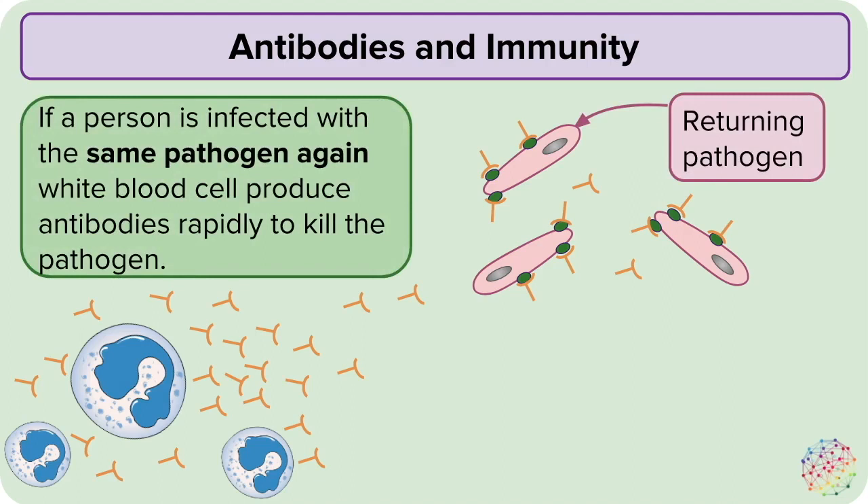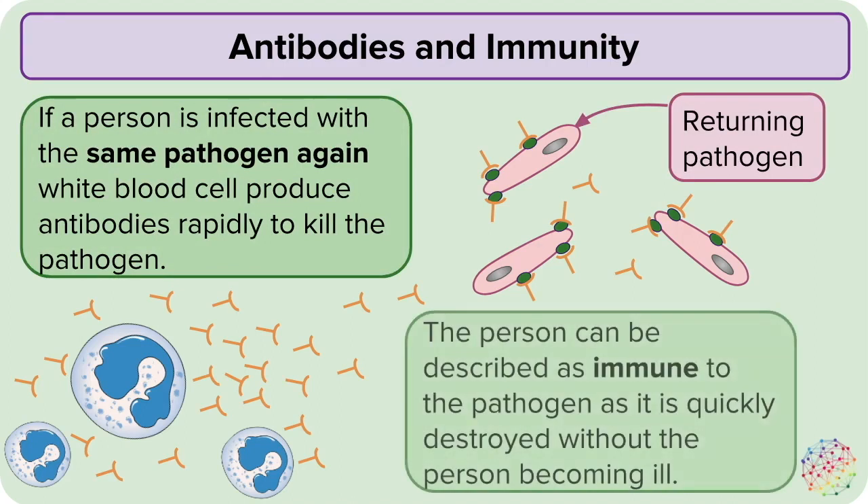When your white blood cells have produced antibodies once against a particular pathogen, they can be made very quickly if that pathogen ever returns to the body. This stops you from getting the disease twice. The person can be described as immune to a pathogen, as they will not become ill when exposed to it a second time.